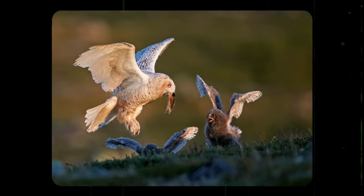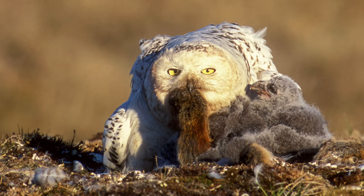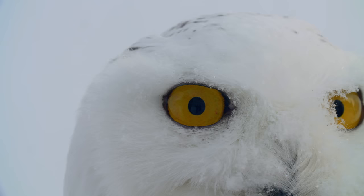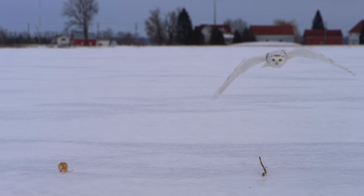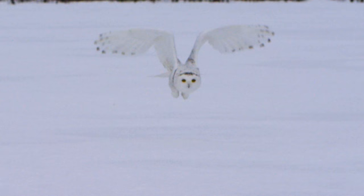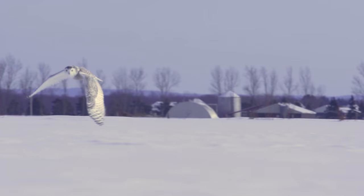They eat so many lemmings that sometimes they will morbidly line their nests with lemming fur to keep their chicks warm. Snowy owls are opportunistic hunters — most of the time they catch their prey by sitting on a perch and waiting. They're equipped with excellent vision and even better hearing, so if their target is moving under the snow, they can still hear it. When snowy owls hunt from the air, they generally cruise low to the ground and can reach speeds of 80 kilometers an hour.